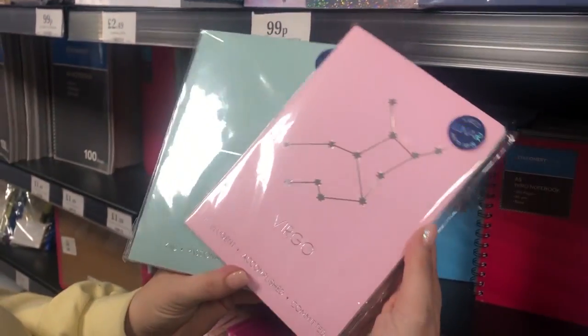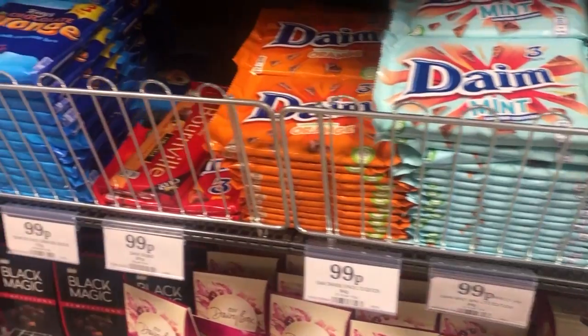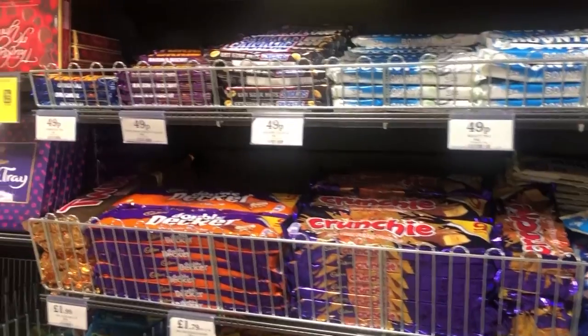I also noticed a lot of zodiac themed stuff - there were books, glasses, signs, that sort of stuff. So if you're into that, it could make a great gift.